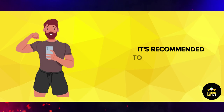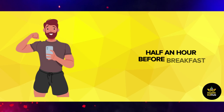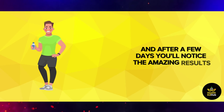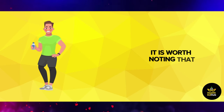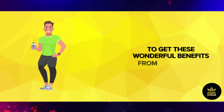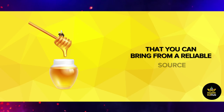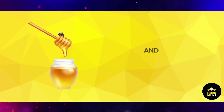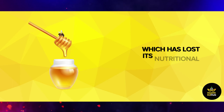It's recommended to drink a spoonful of this mixture in the morning on an empty stomach, half an hour before breakfast. After a few days, you'll notice the amazing results that make you feel energetic. To get these wonderful benefits, it is important to choose extra virgin olive oil from a reliable source, and also choose natural honey, staying away from pasteurized honey, which has lost its nutritional value.